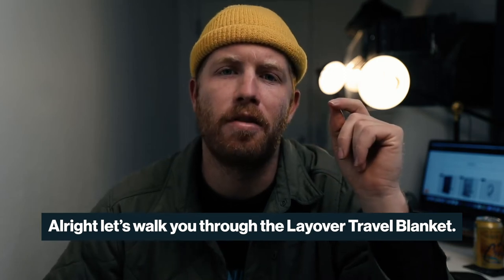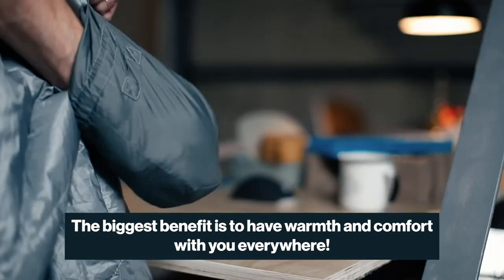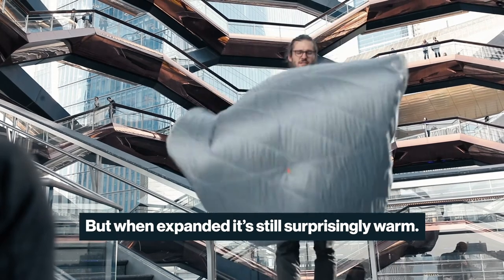Alright, let's walk you through the layover travel blanket. The biggest benefit is to have warmth and comfort with you everywhere. It packs down super small — this thing packs down small, like the size of your fists — but when expanded, it's still surprisingly warm.